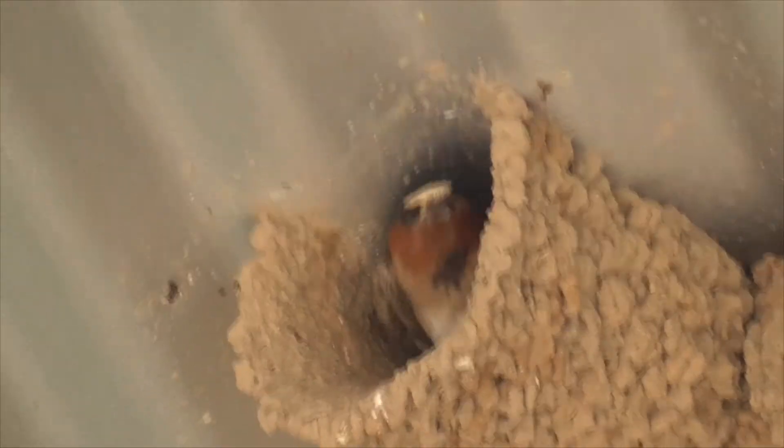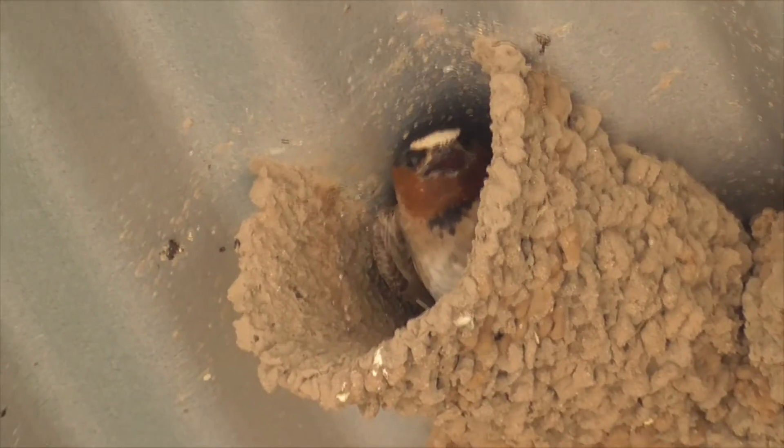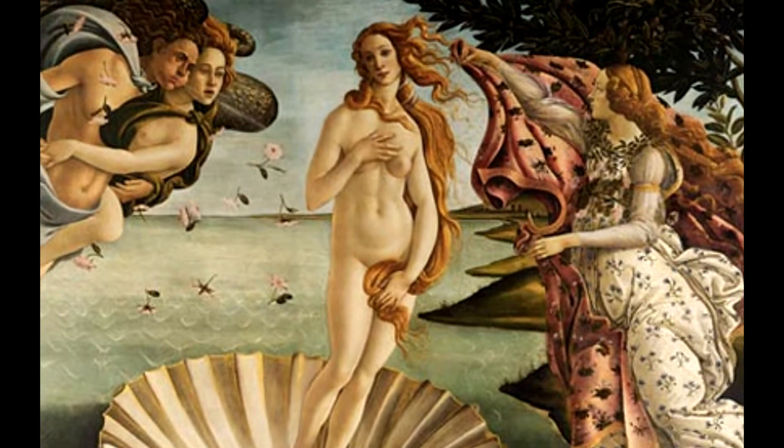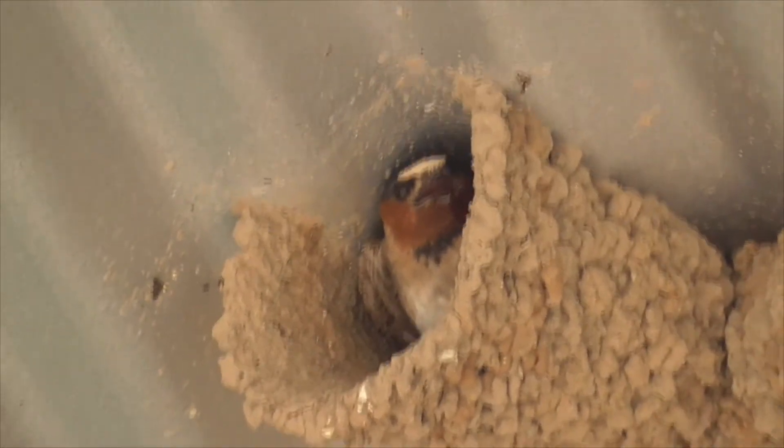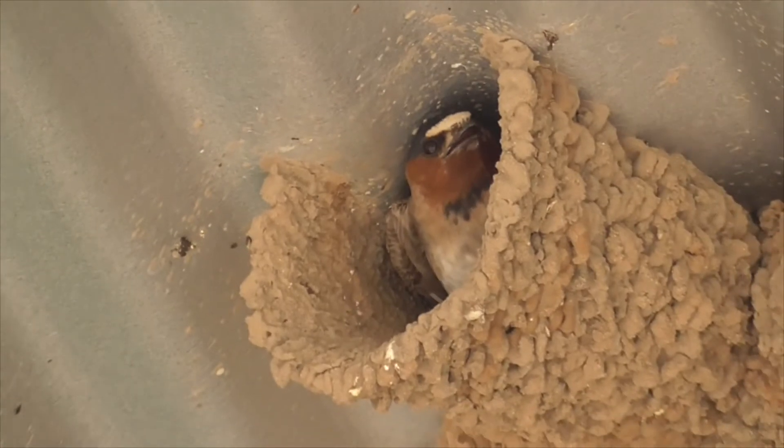So what do swallows mean in folklore? Well, swallows are associated with Aphrodite in ancient Greece. They're known as bearers of good luck, and harming one could bring you very bad luck — a very bad fortune. So don't hurt these guys.